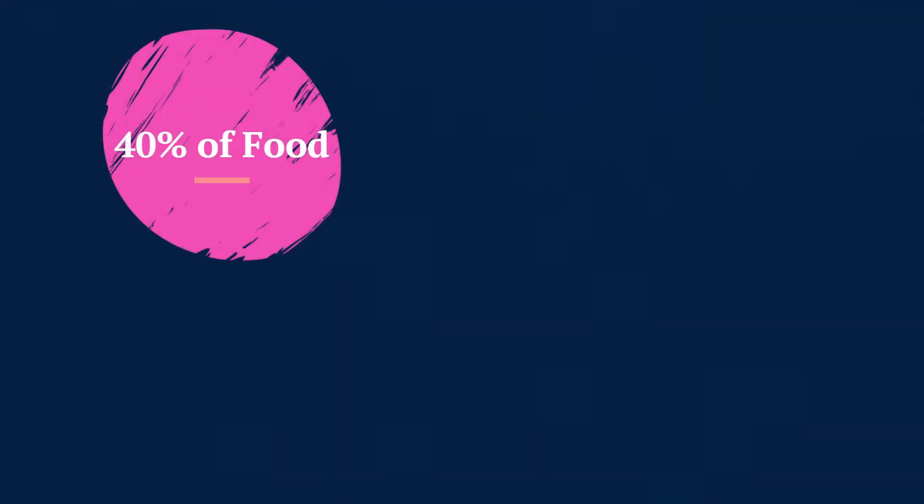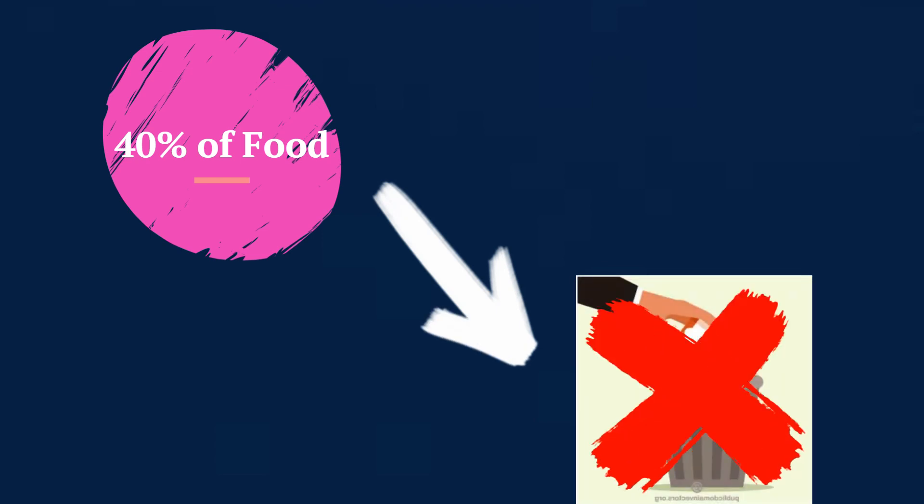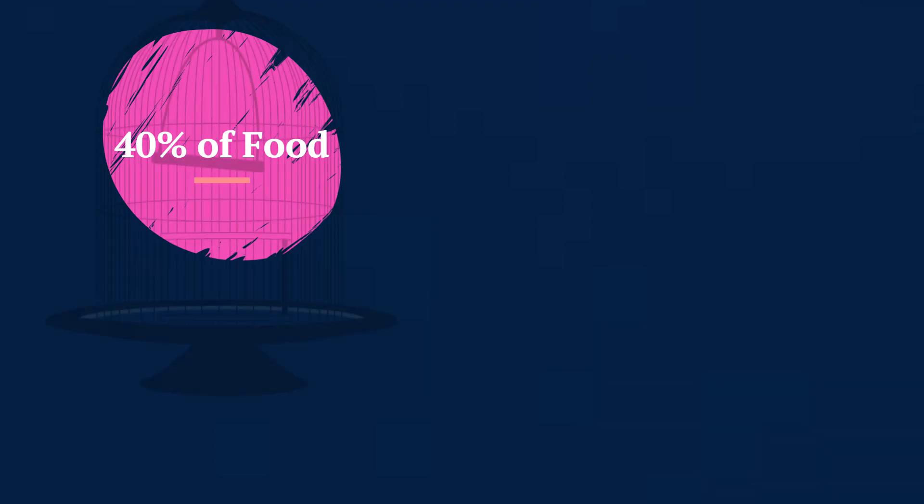Our work is focused on food waste and the potential opportunities for improvement. In 2012, it was reported that 40% of food produced was not eaten, and most of that ended up in landfills. Instead of ending up in landfills, those nutrients could potentially be captured. Now, how can we even begin to tackle such a widespread issue?